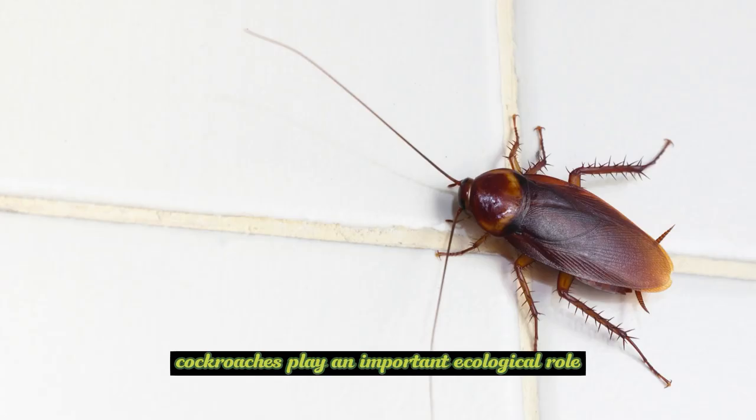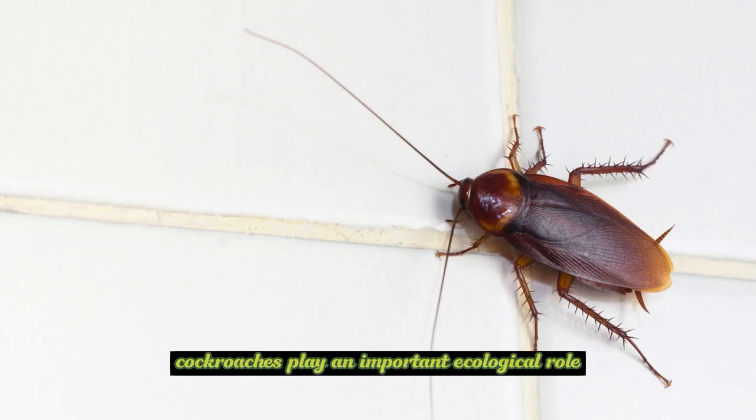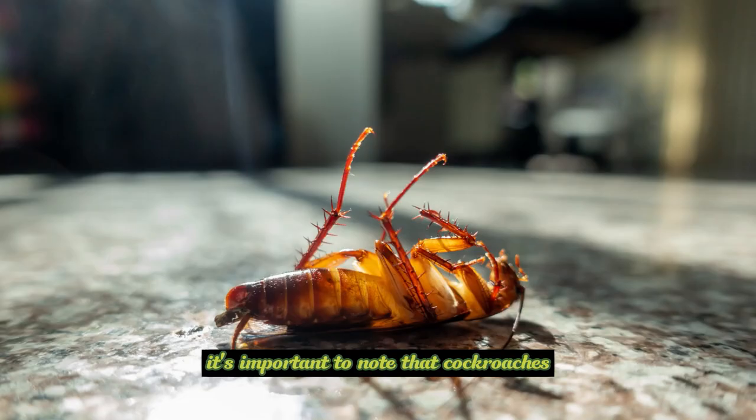Ecological role: Despite their reputation as pests, cockroaches play an important ecological role. They help break down decaying organic matter and serve as a food source for other organisms, such as birds and reptiles.